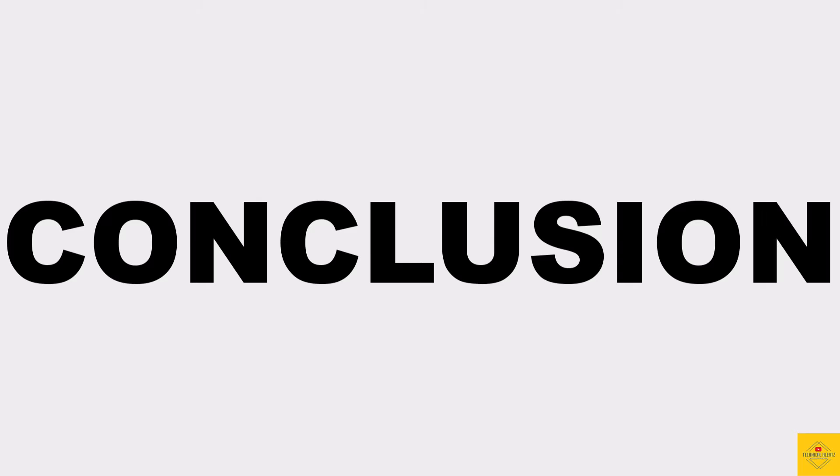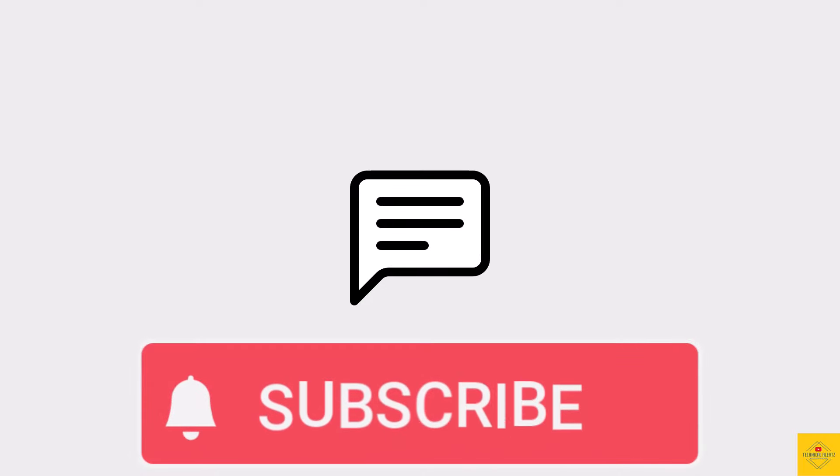So what do you guys think of the Xiaomi Redmi A3 smartphone? Do let us know in the comment section below and subscribe for more tech updates. Thanks for watching — we'll see you in our next video.